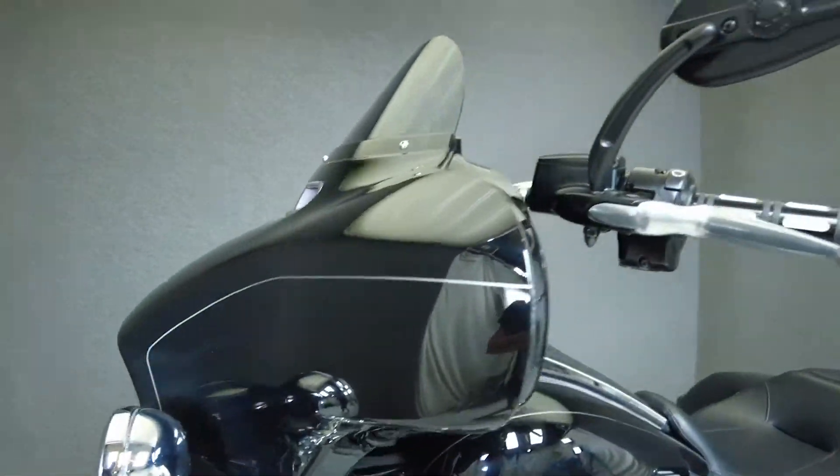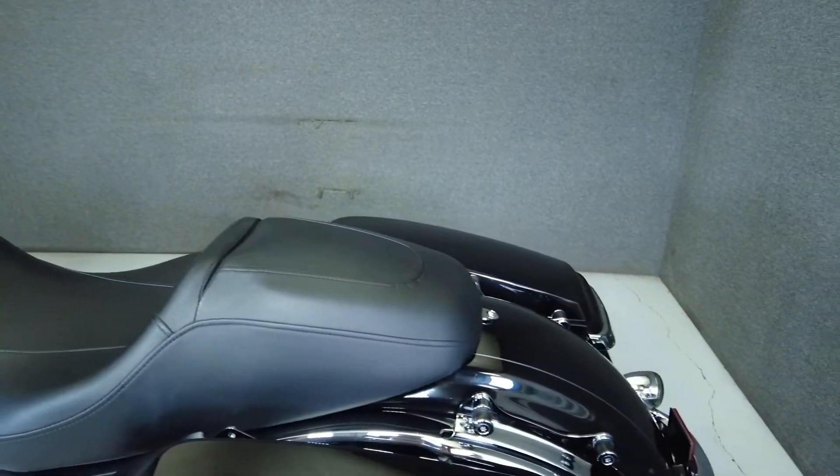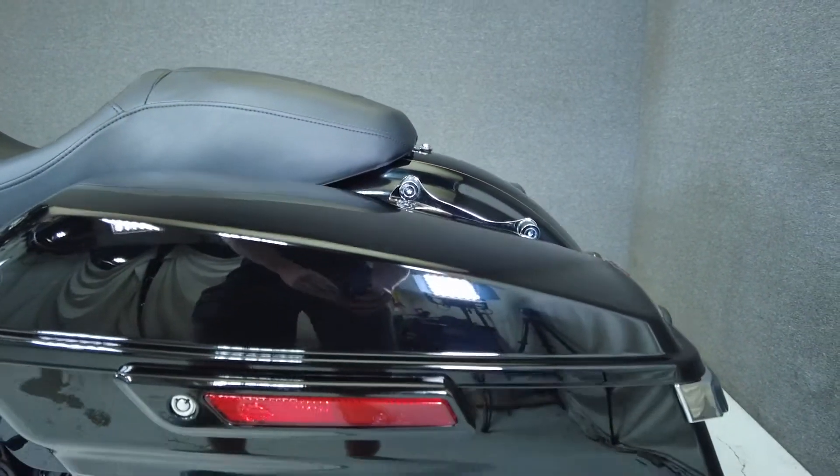Powered by a 103 cubic inch twin cam motor, the Street Glide puts 101 foot-pounds of torque through a six-speed transmission. It weighs in at 783 pounds and has a 27.4 inch seat height.